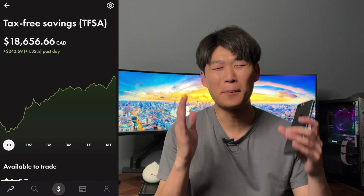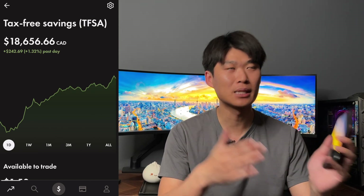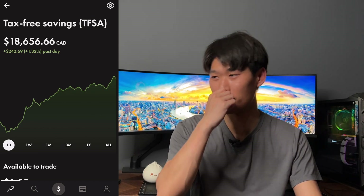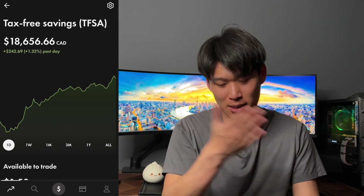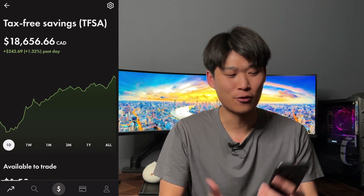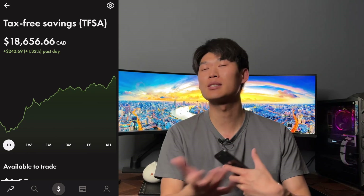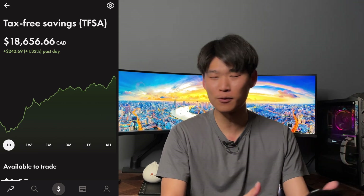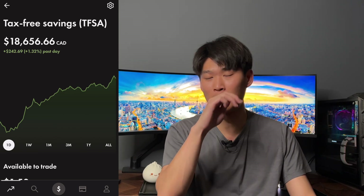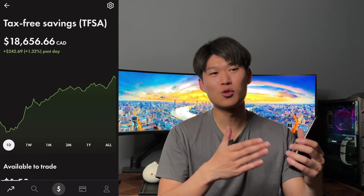Welcome back to the channel guys, I'm your host Buckning and today we are going to go through the portfolio. I missed last week but we're going to make it up this week and show you the purchases for the past two weeks including today, which is Friday June 2nd. You'll see this video on June 3rd, Saturday, and we'll give you an update on the portfolio and show you the updates on TrackYourDividends.com for the two weeks.